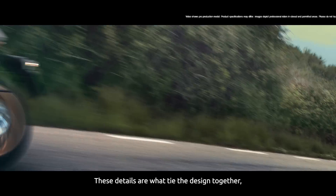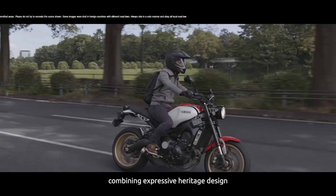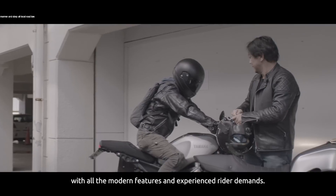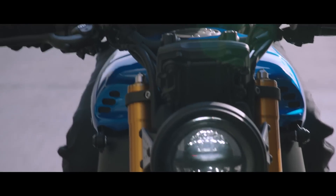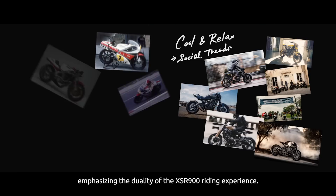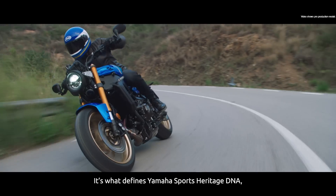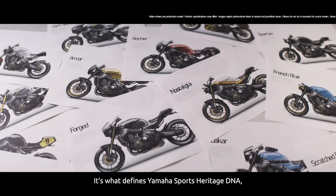These details are what tie the design together, combining expressive heritage design with all the modern features and experience a rider demands. The low-set profile gives a classic sporty roadster image, emphasizing the duality of the XSR 900 riding experience. It's what defines Yamaha sports heritage DNA.